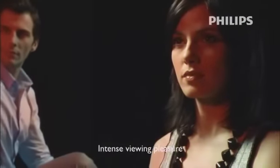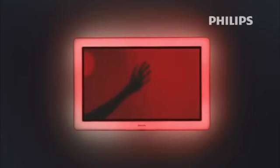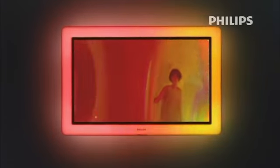The Ambilight effect extends the picture on your TV display to your peripheral vision field, making the viewing pleasure more intense and immersive. Since the introduction of Ambilight, extensive tests have confirmed this intelligent backlighting creates more relaxed viewing conditions to really unwind and engage emotionally.